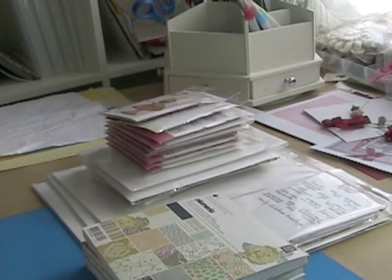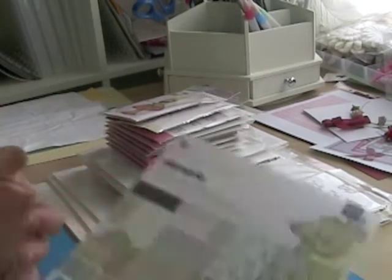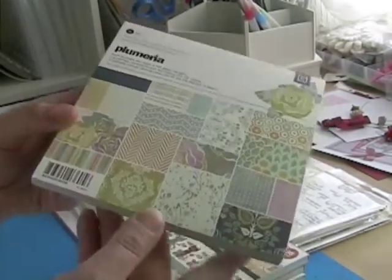I bought a stash haul from All That Scrap, so I just thought I would show you what I got. I got some paper pads — six by six — quite a lot of stamps, and a little bit of cardstock. Let's get started with the paper pads.